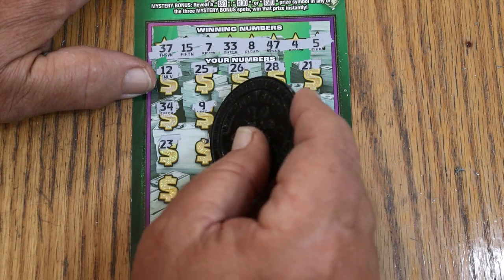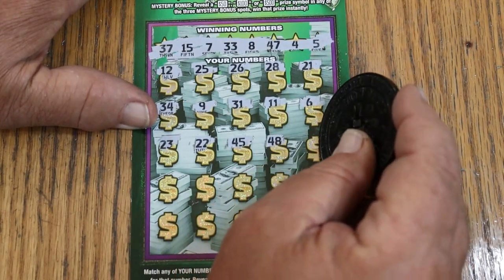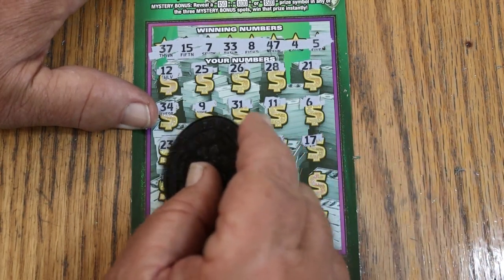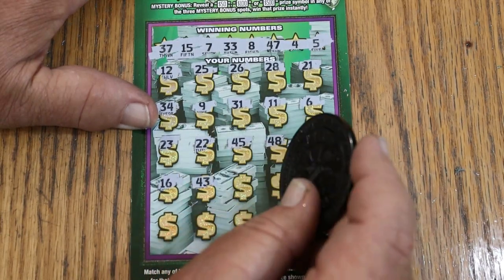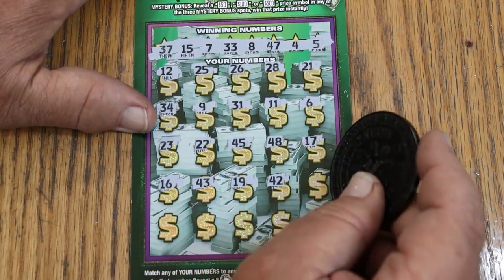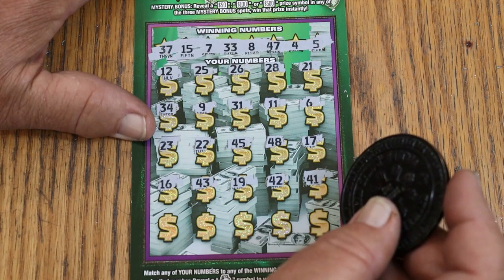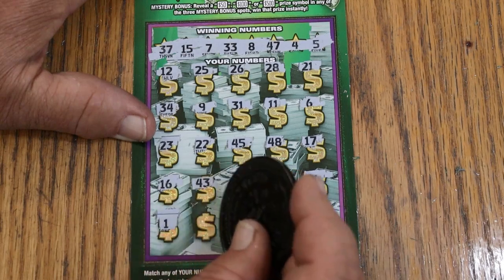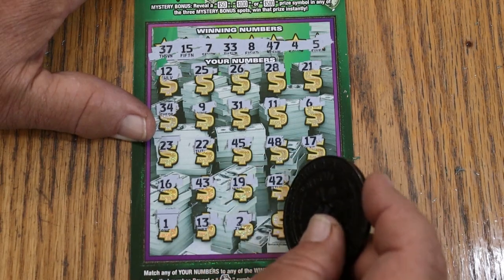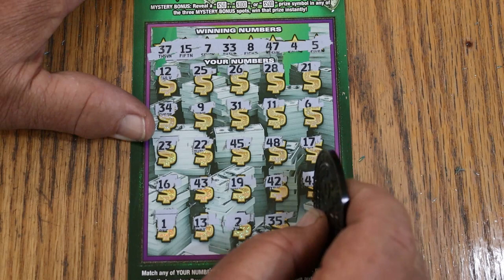23, 22, 45, 48, 17, 16, 43, 19, 42, 41 — we are running low on numbers now. Number 1, 13, number 2, 35, and 18. Nothing on the bottom — it's all down to the bonuses now. Yikes.